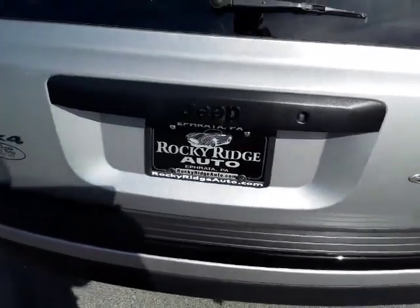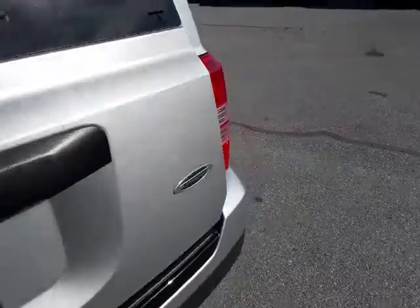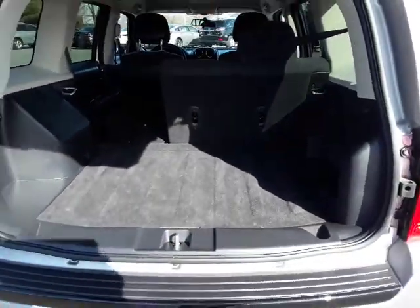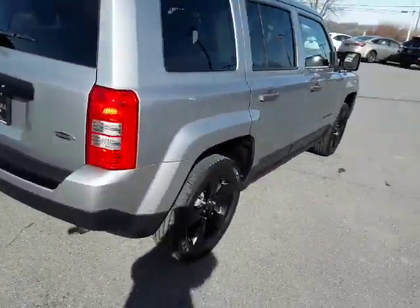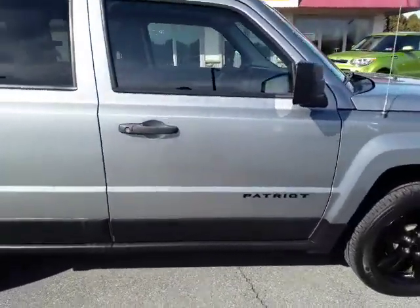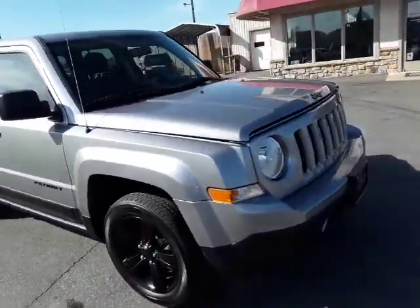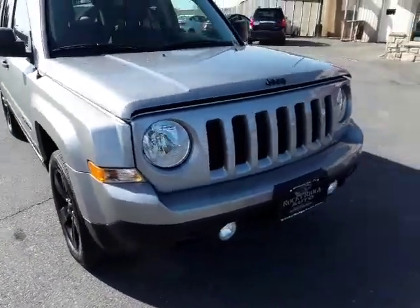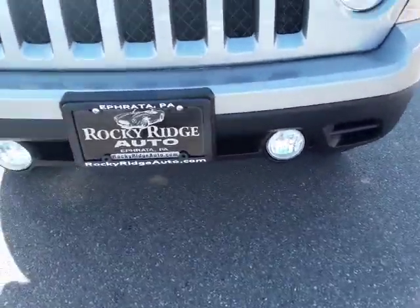Moving up to the gate area there's lots of storage space. Making our way around the passenger side it's nice and clean — a medium gray metallic. Coming around to the front you can see it's got the fog lights, the little lights down at the bottom there.